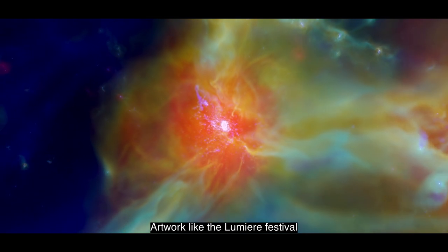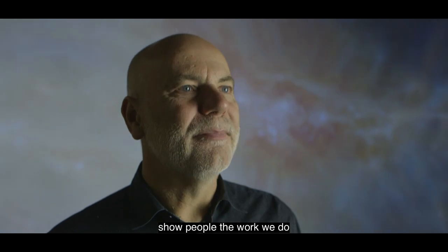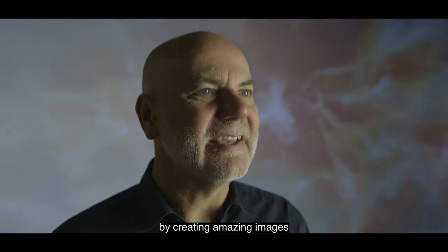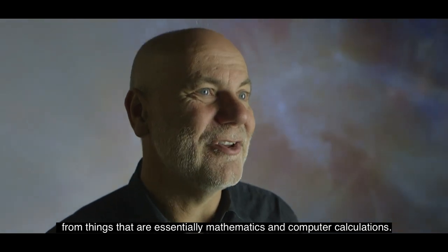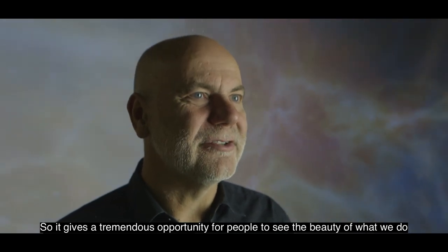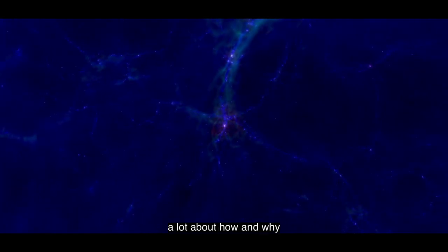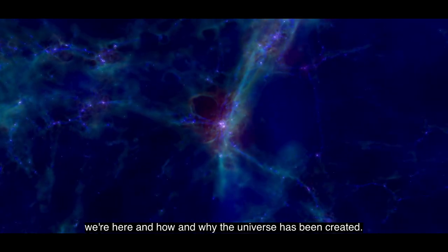Artwork like the Lumiere Festival is a great opportunity for us to show people the work we do and bring science and art together by creating amazing images from things that are essentially mathematics and computer calculations. It gives a tremendous opportunity for people to see the beauty of what we do and to understand a lot about how and why we're here and how and why the universe has been created.